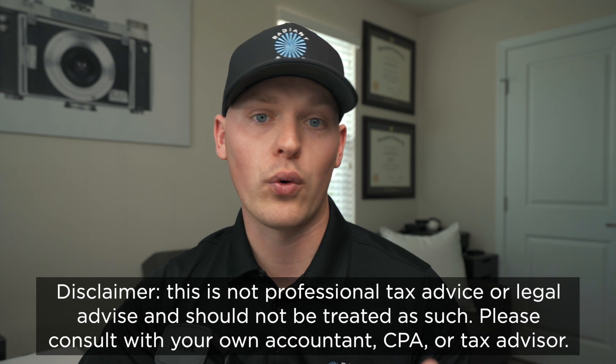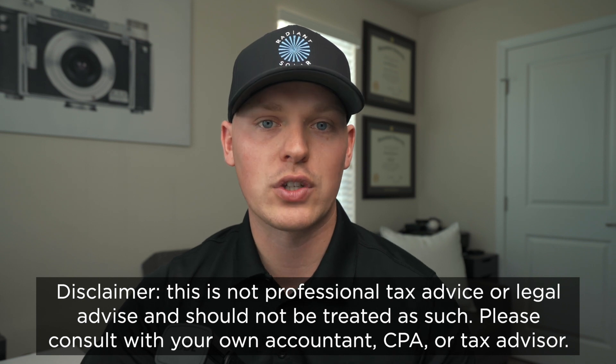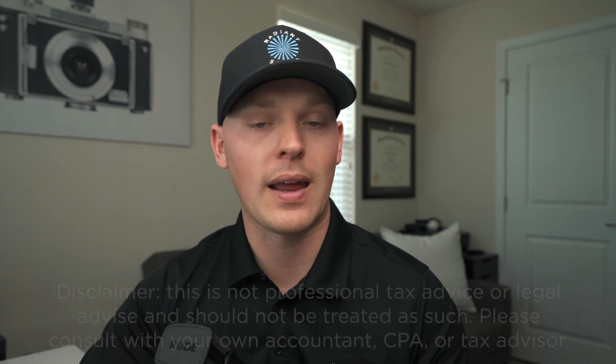In today's video I want to try to simplify the understanding of how the credit works and also the process you go through to actually receive your credit and the form that you fill out. I do want to preface that nothing in this video is designed to be official or legal guidance. You should always speak with your accountant, CPA, or tax preparer to understand what financial implications the solar investment and the tax credits could have in your situation. But I want to make a very basic, layman's understanding video so that this can help you determine whether looking into solar further would be a good investment, or if you've already made the investment, this might be a walkthrough on how you will go about filling out your form for the tax credits.